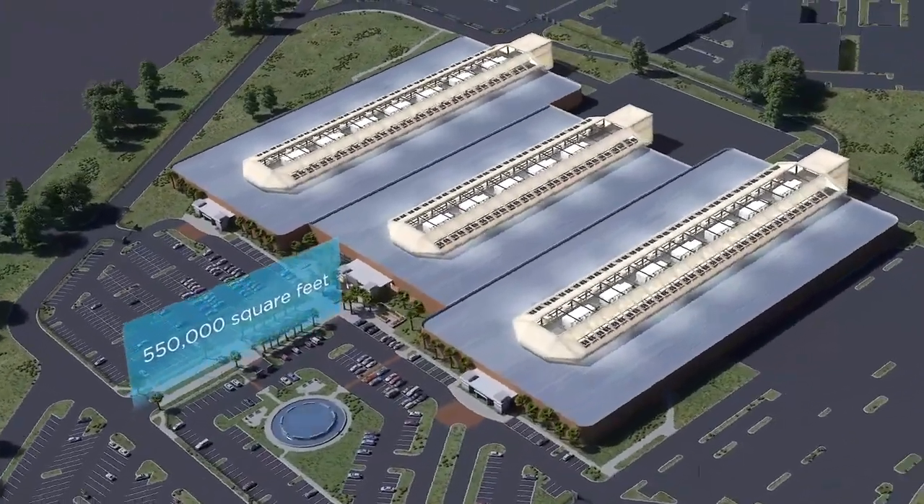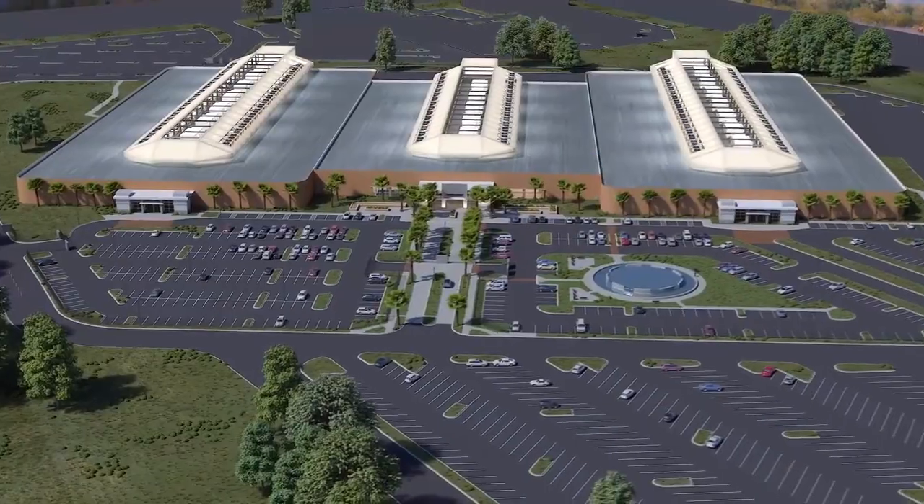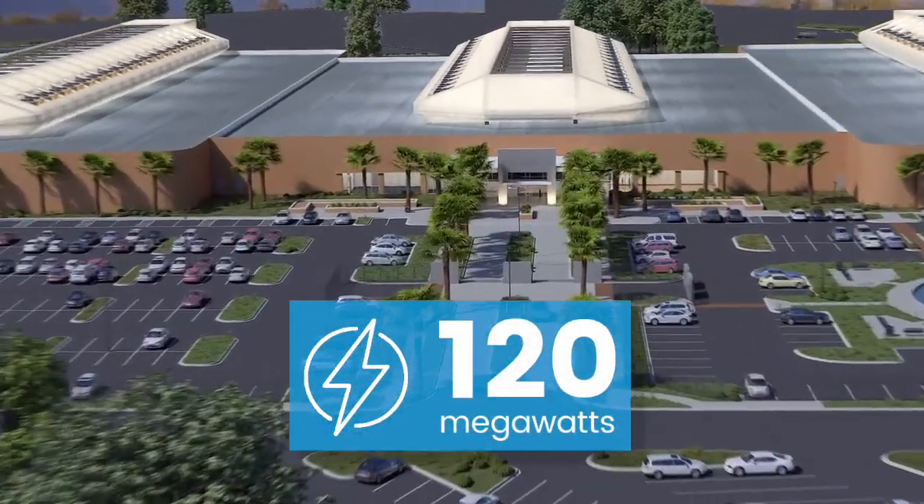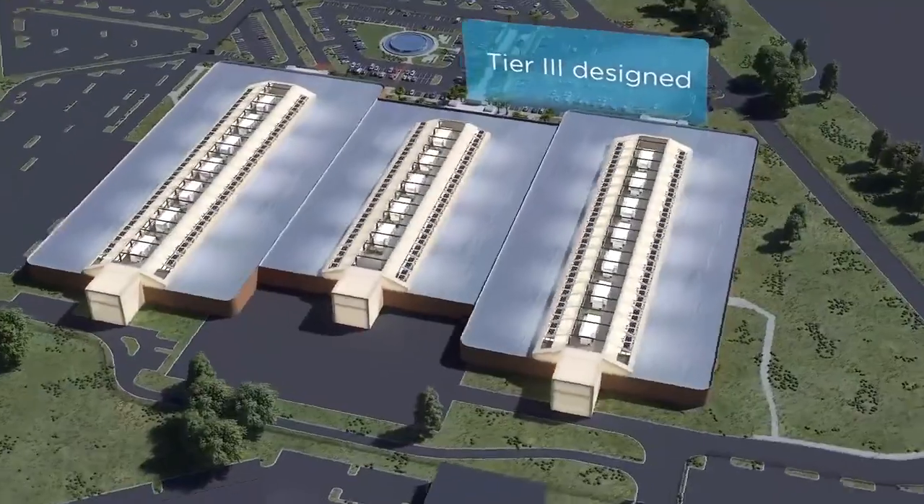Our 550,000 square foot facility is designed to scale with demand to support 120 megawatts at full build. The facility is Tier 3 designed.